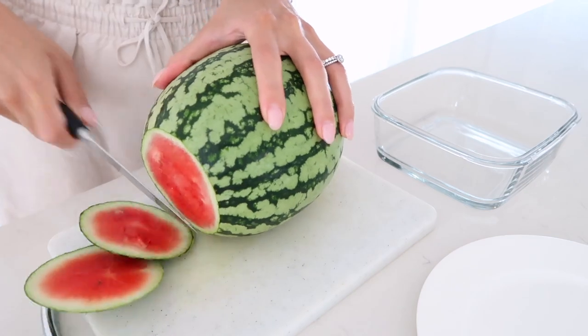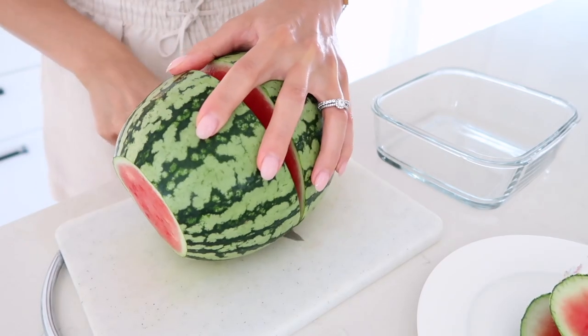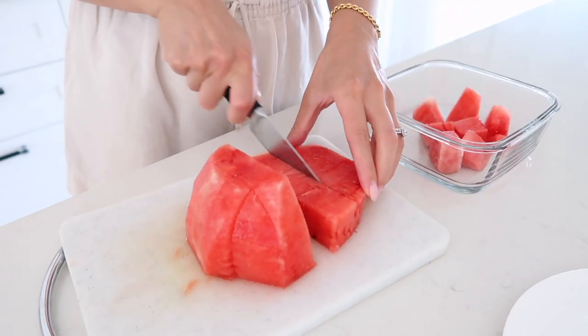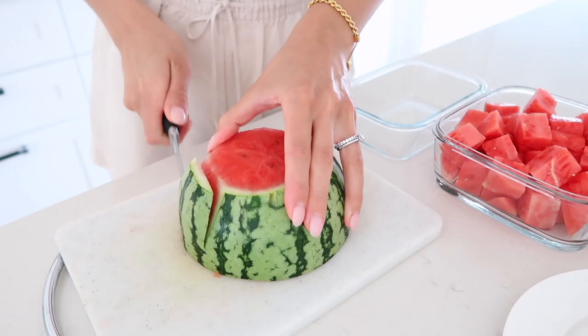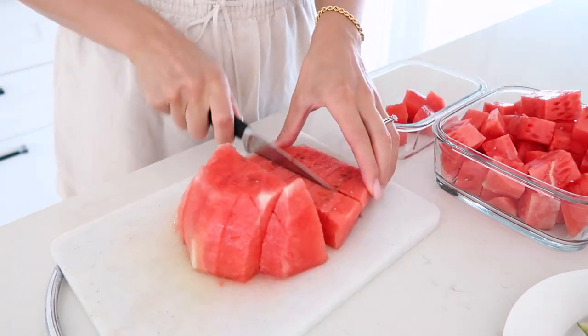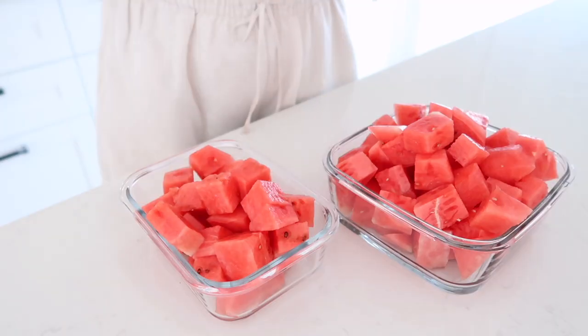I'm doing the same with the watermelon, and watermelon in the summer is just so good — there's nothing like it. It's so refreshing and hydrating and it's that perfect amount of sweetness. The thing with fruit is that it's sweet, but you get it in a whole package — you're getting the water, the fiber, the vitamins, the minerals, and that all helps it to be processed by your body in a better way without getting a huge blood sugar spike.